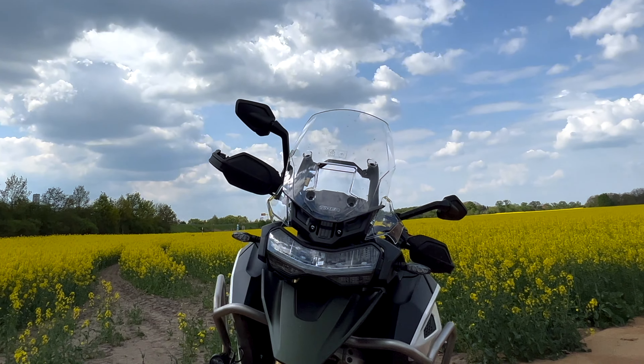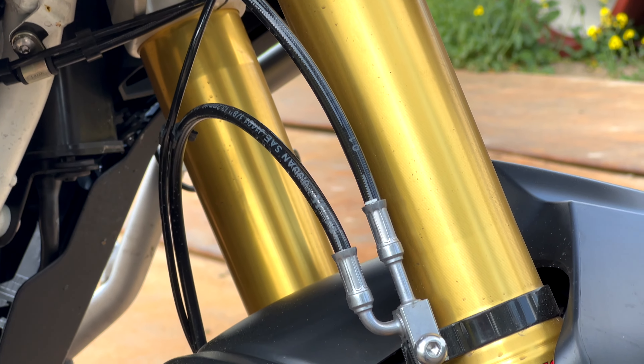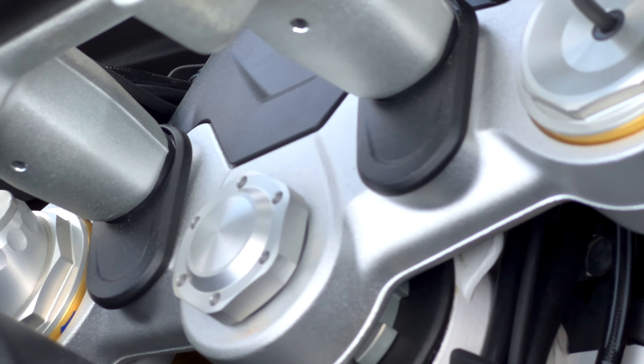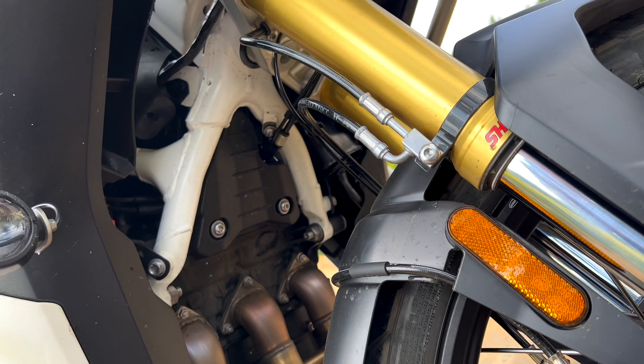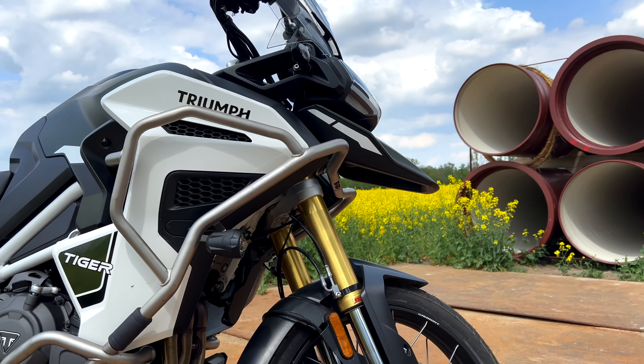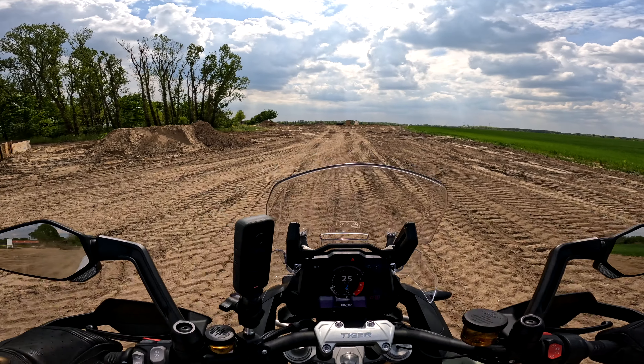You can really go a very long way with that. Let's come to the chassis. At the front, a Showa 49mm upside-down fork with semi-active damping and 220mm of travel. Already quite impressive – and that also shows the direction Triumph wants to go with this. You can definitely take it off-road a bit.